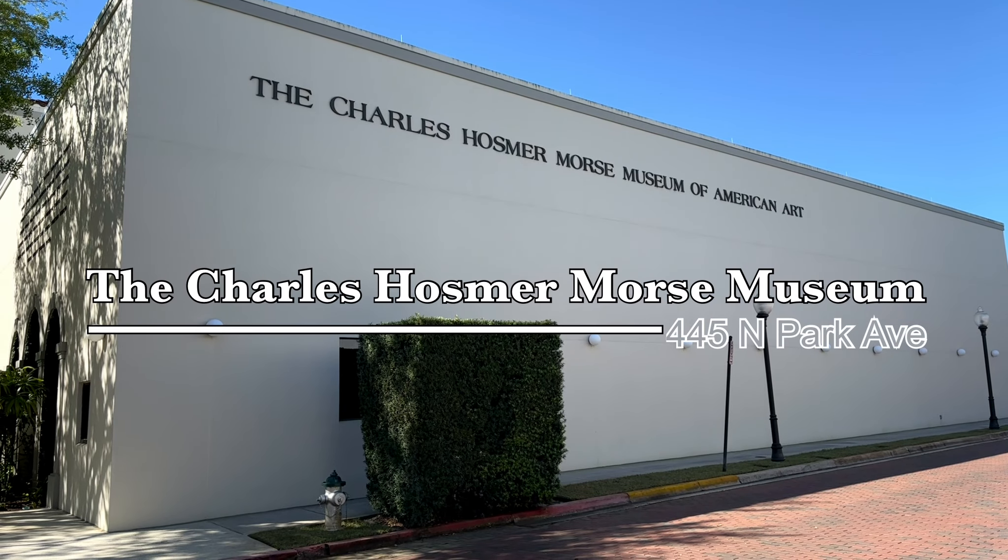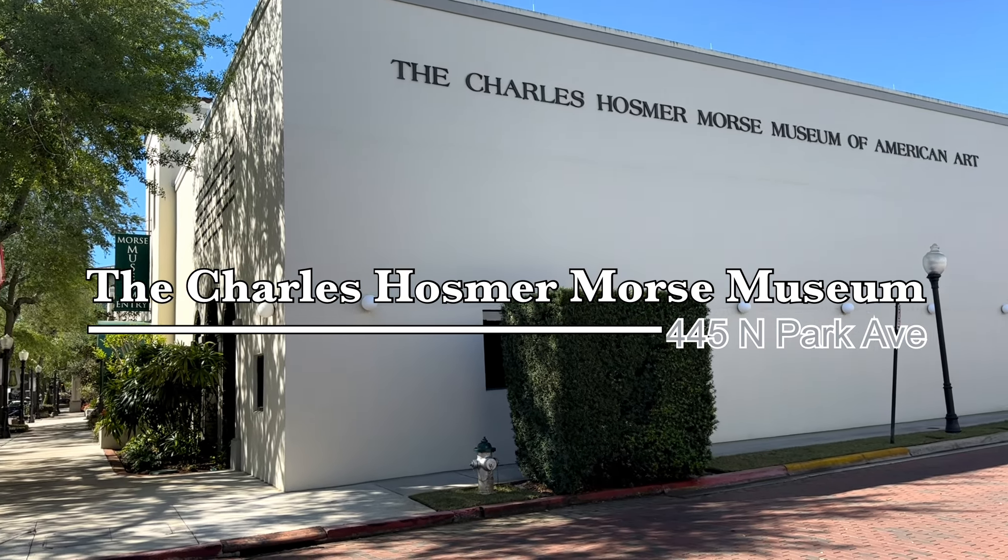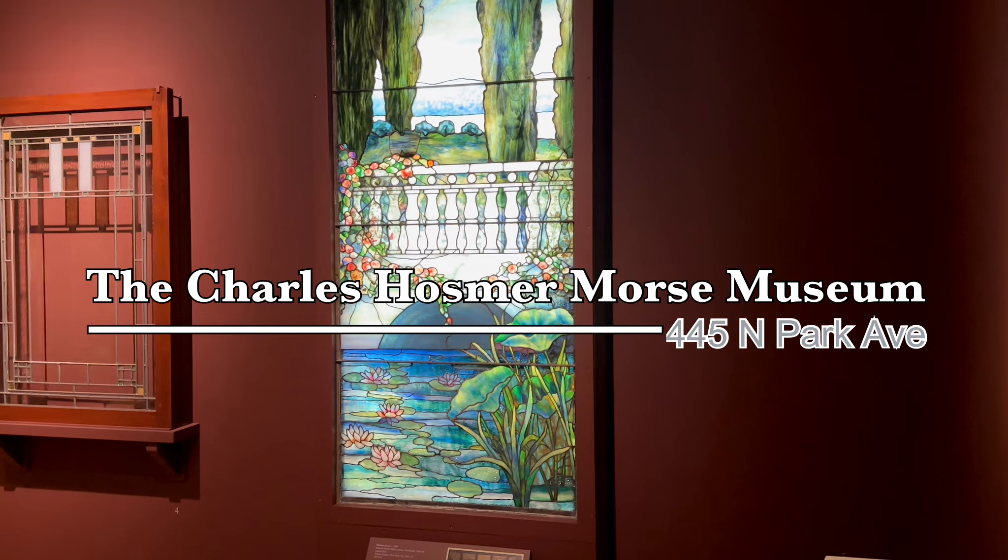Hey everyone! It's Alana and Alex here, and today we will take you on a tour of Winter Park, just north of Orlando, Florida.